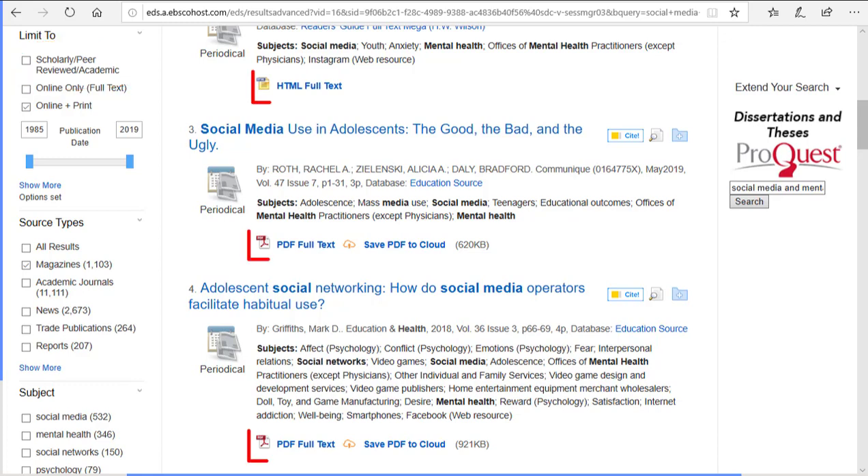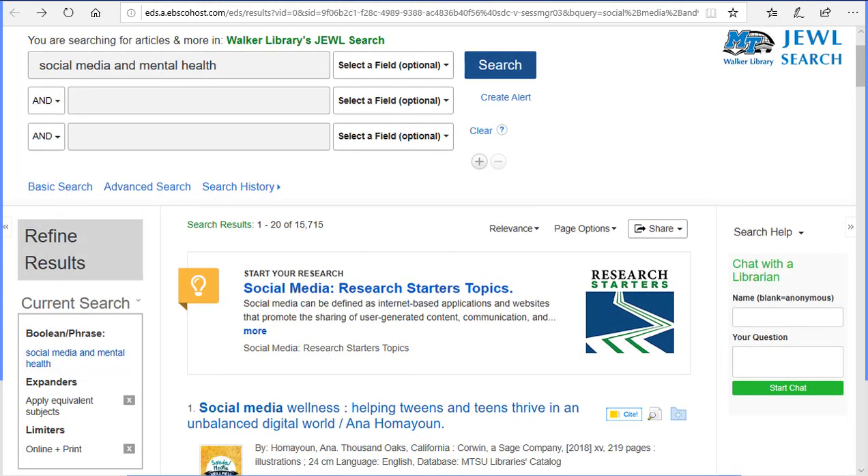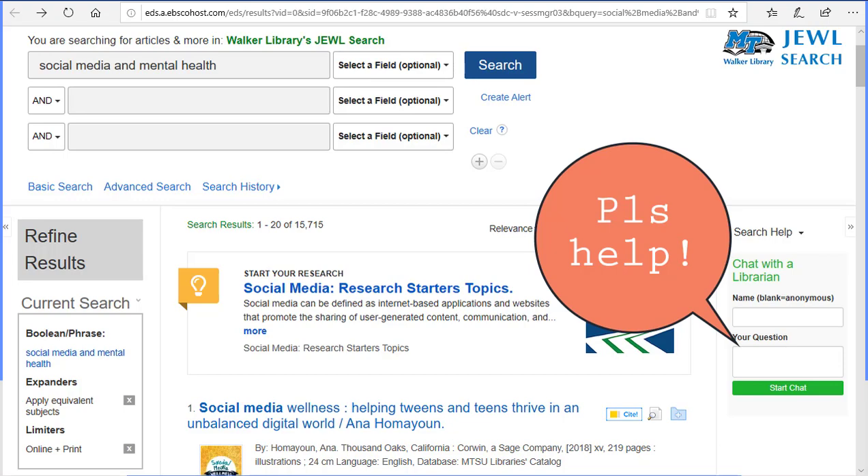Most resources are available online at the click of a link. The Joule Search is a great place to look for material on any topic. If you need help, just ask a librarian through the integrated chat box.